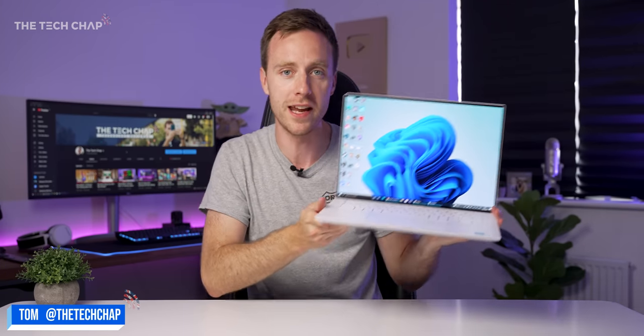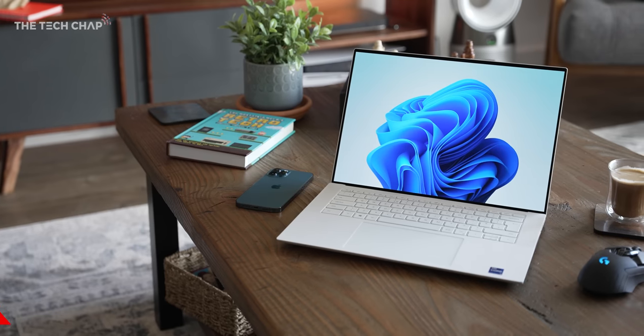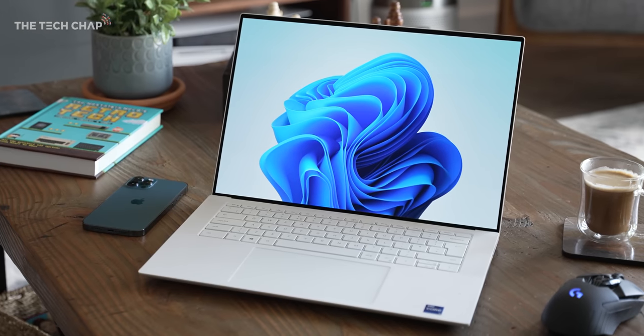Hey guys, I'm Tom the Tech Chap, and this is the brand new Dell XPS 15 9510. So it's the 2021 refresh, and it's actually a pretty big upgrade.